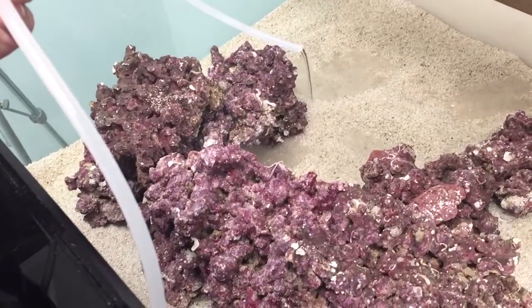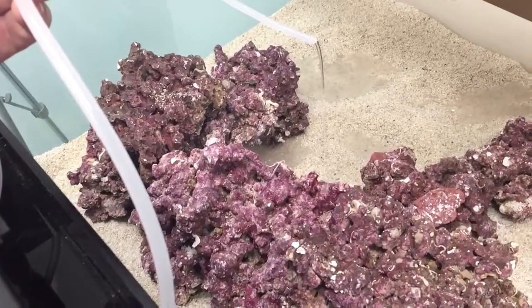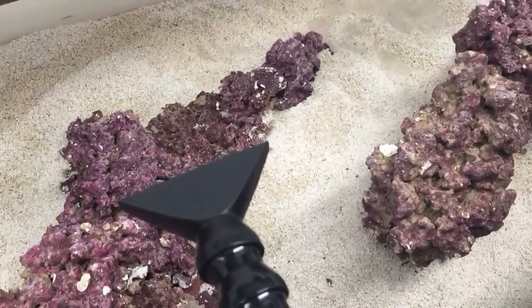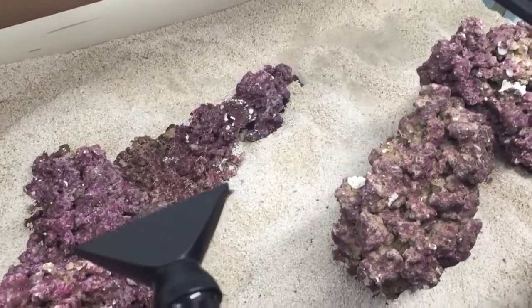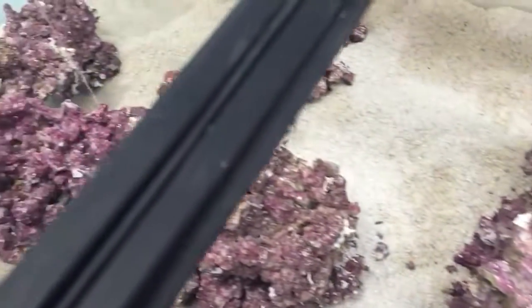Here it is — some of you guys wanted proof. Finally got water going to the tank. I've got about an inch to two inches already in the tank so far, and there's no leaks on the bottom.